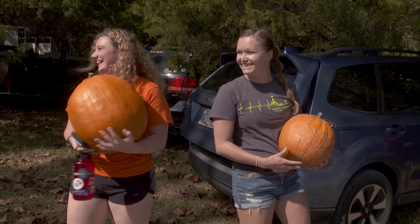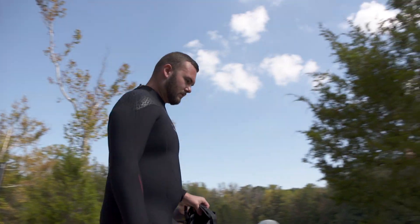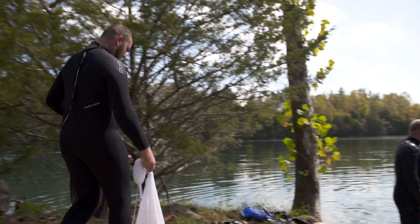The newbies always bring big pumpkins. And some have additional concerns — my pumpkin carving skills outside of water are very bad, so I'm not thinking that this would go any better underwater, but we're definitely going to give it a shot.